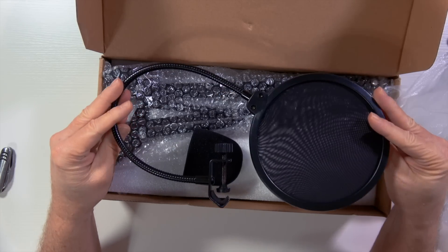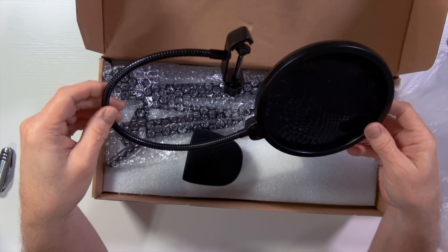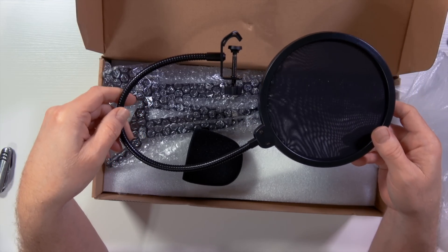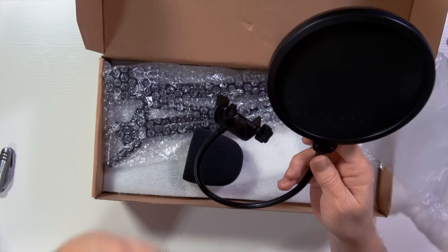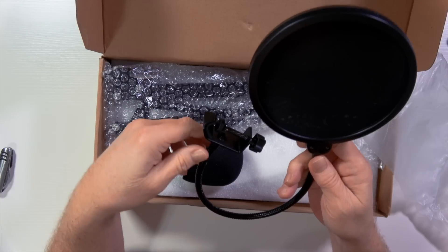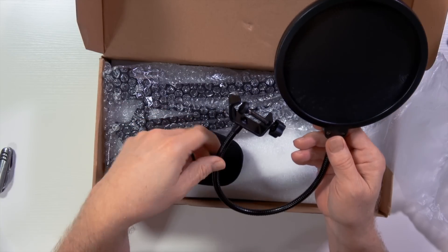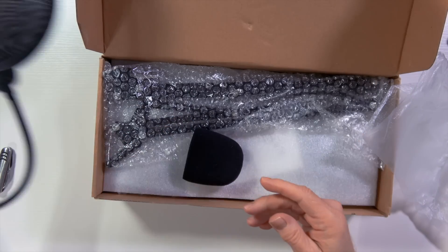Actually pretty nice. It's got a little bit of heft to it. This keeps those nasty pops down — something you're definitely going to need, especially when you talk closely. The explosive syllables of your voice — that's what this eliminates. So there's the pop filter.